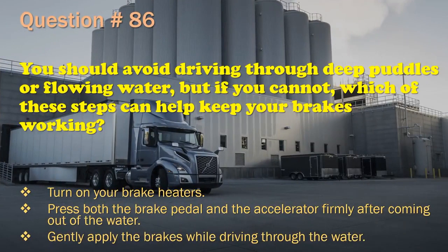Question 86: You should avoid driving through deep puddles or flowing water. But if you cannot, which of these steps can help keep your brakes working? Turn on your brake heaters. / Press both the brake pedal and the accelerator firmly after coming out of the water. / Gently apply the brakes while driving through the water. The correct answer is: Gently apply the brakes while driving through the water.